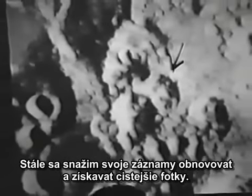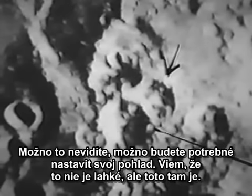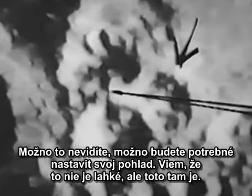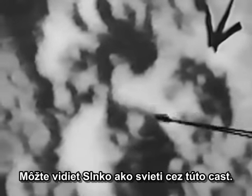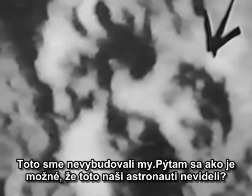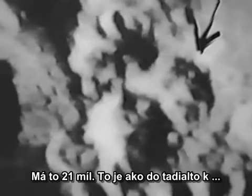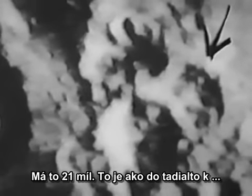I'm always trying to get clearer pictures. This is 21 miles. You may have to adjust your eyes — I know this isn't easy, but this is it right here. You can see the sun shining through here. We didn't build this. And how is it that our astronauts missed this? 21 miles — that's from here to almost a boulder.